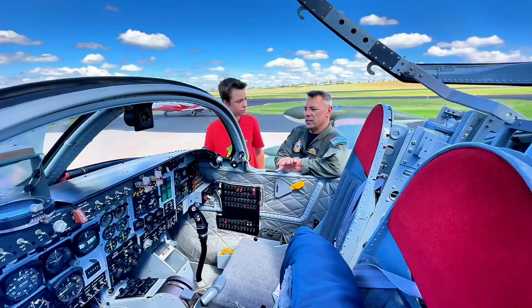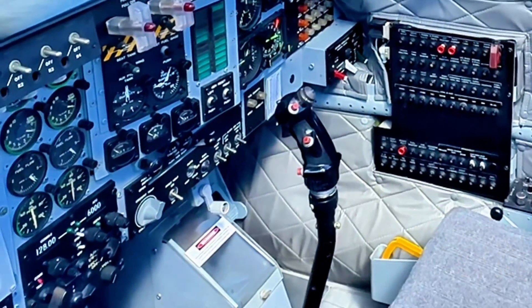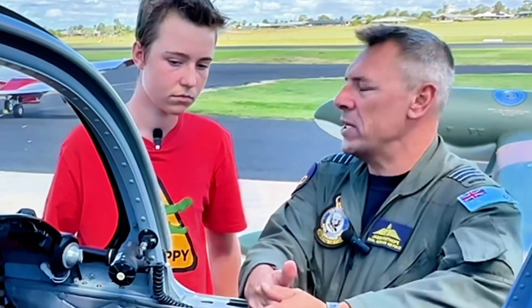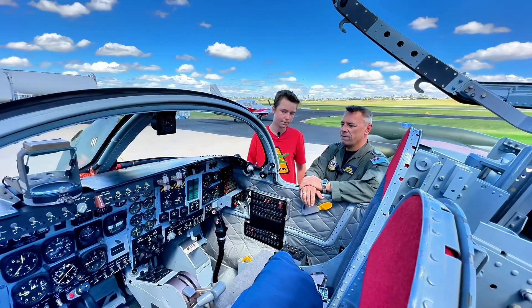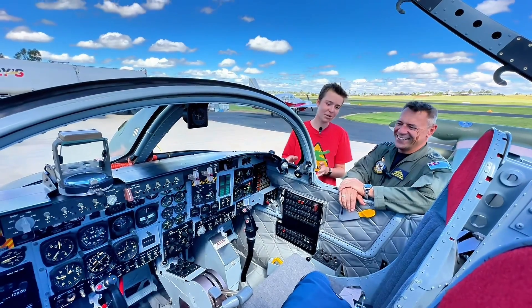So it's side by side seating — do you still train people? No, we don't. This aircraft is used to showcase it to the Australian public. However, because it is side by side and has dual controls, anybody doing a conversion could fly with an instructor, but we don't use this airplane for instructional missions.